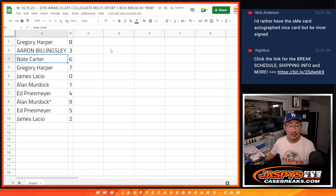Greg with eight. Aaron with three. Nate with six. Greg with seven. James with zero. Alan with one. Ed with four. Alan with nine. Ed with five. And James with two.